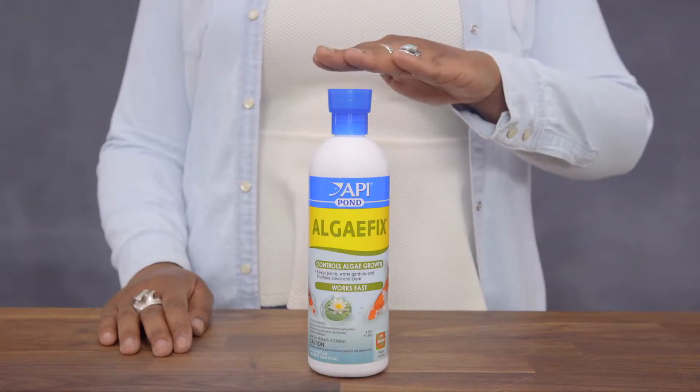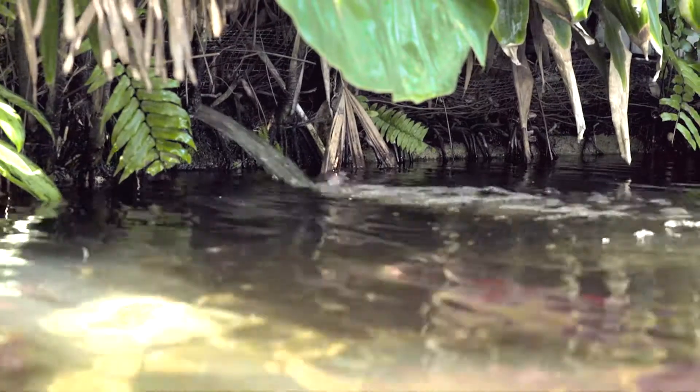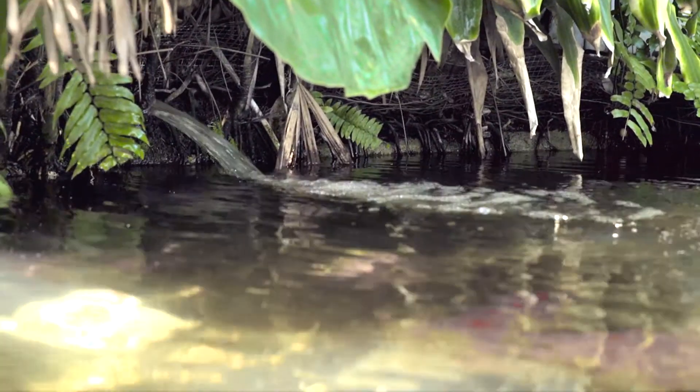To use it, follow the dosing instructions and make sure your pond is fully aerated. Use API Pond Algae Fix every three days until your algae is under control, then use it weekly to help keep it that way.